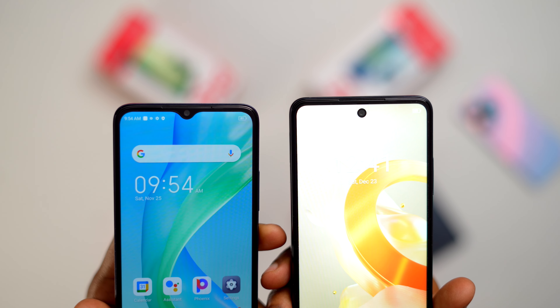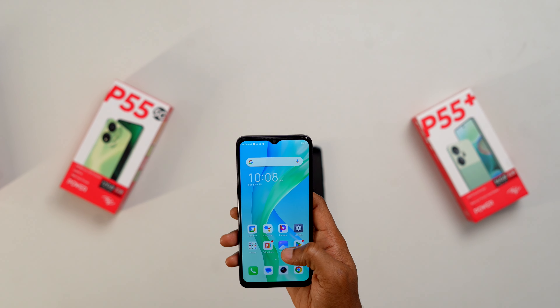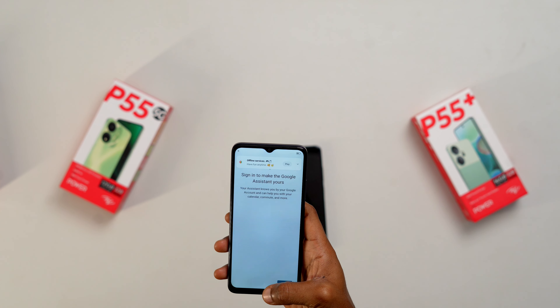Each phone features a 6.6-inch display with a 720x1612 resolution and a 90Hz refresh rate. The display quality is decent — colors are bright and vivid. The main difference between the four models in terms of display is the notch: the ITEL P55, P55T, and P55 Plus all have a standard dot notch, while the ITEL P55 5G has a V-shaped water drop notch which is slightly bigger and more noticeable. The display is good enough for basic tasks like browsing and watching videos, though the noticeable bezels are expected at this price range.